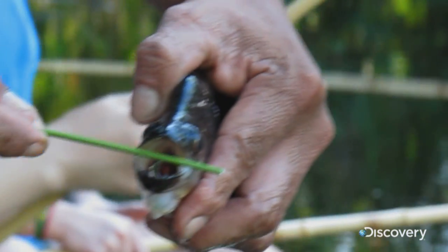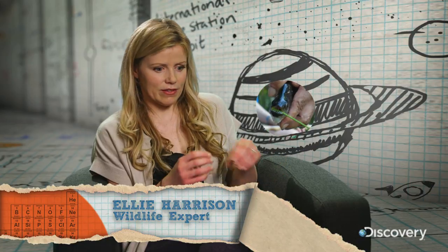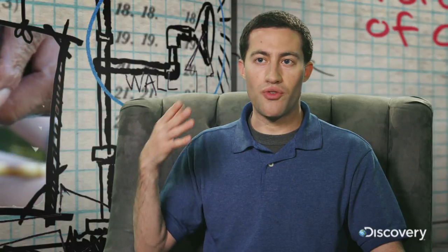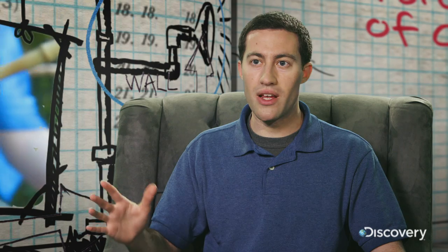So what's behind his destructive dentures? The reason this piranha looks like a pair of scissors is because of a very powerful rope-like tendon that attaches to its bottom jaw. And they can bite at a force of 30 times their body weight, which is higher than any other animal, even animals like alligators.